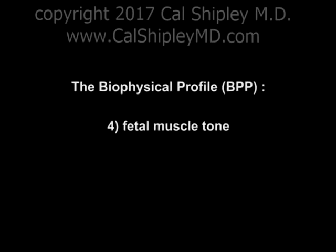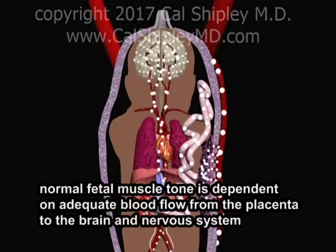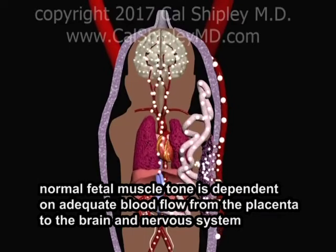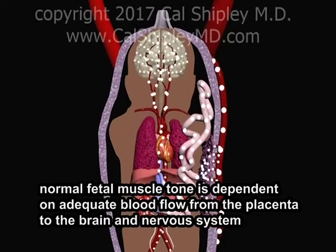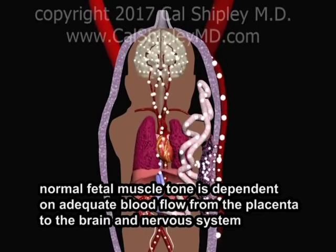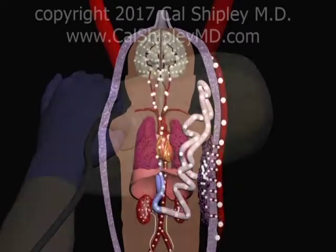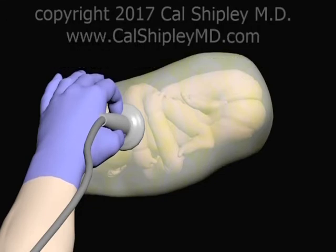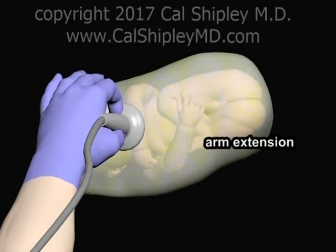The fourth Biophysical Profile parameter assesses fetal muscle tone. Like respiration, amniotic fluid volume, and muscular movement, fetal muscle tone is dependent on an adequate supply of oxygen-rich blood from the placenta to the brain and nervous system. Points are allotted based on the detection of one or more episodes of muscle or spine extension with return to flexion over a 30-minute period. In this example, the lower arm is extended and then flexed.